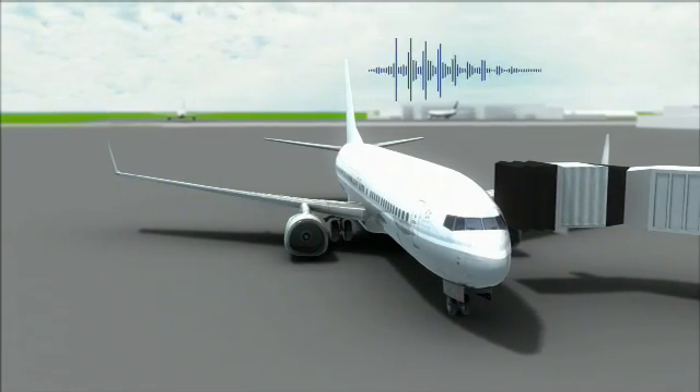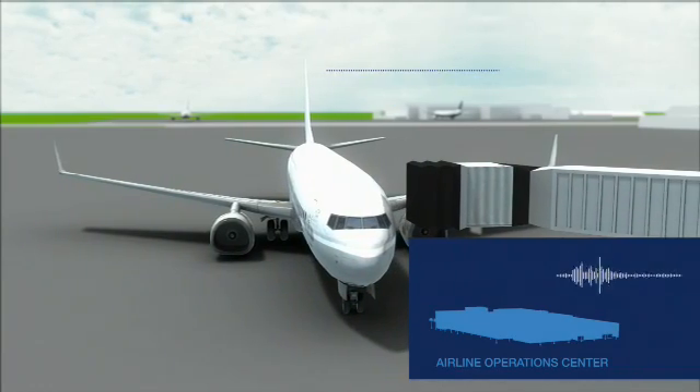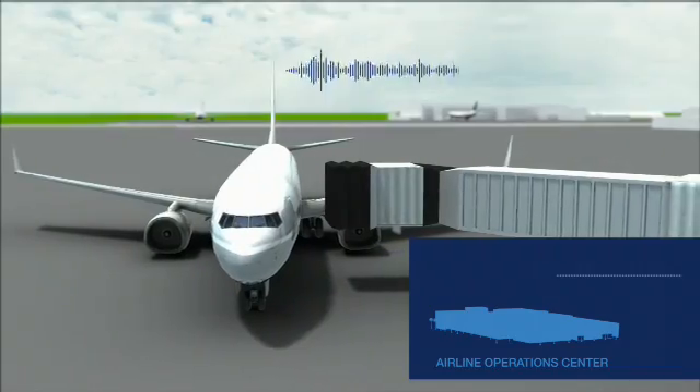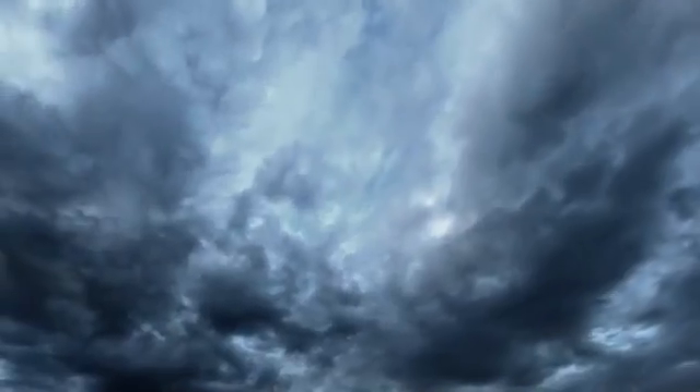Next, the pilot would contact our airline operations center and review the same information before calling back to Air Traffic Control again to accept the new path. If, in this lengthy process, the weather shifted, the whole process would need to start all over again.